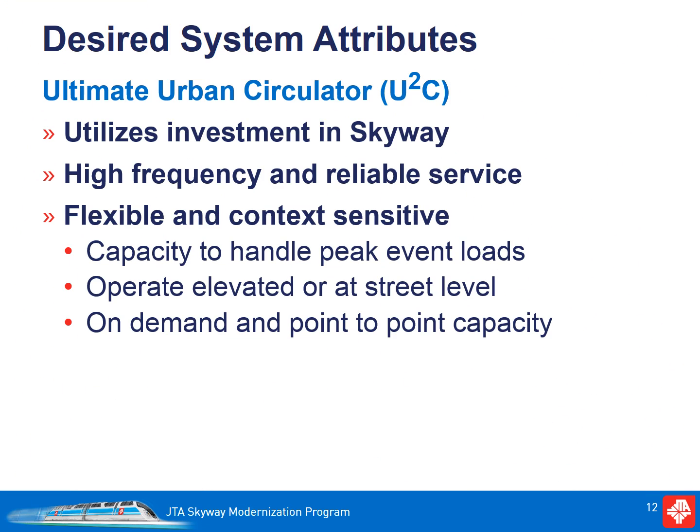To ensure the system is effective and useful, we need to identify and address desired system attributes. It is important to have a system that is reliable. Therefore, using the existing elevated structure is important in that it provides the greatest level of speed and reliability. It is also critical that the system have high frequency. In the urban setting with shorter trips, 6 to 8 minute headways may sound great, but the system needs even higher frequency. So we need to consider having more vehicles that are smaller and offer even greater frequency. The system should also have the flexibility to operate as a train set or split up to offer high capacity or high frequency depending on the conditions or time of day.